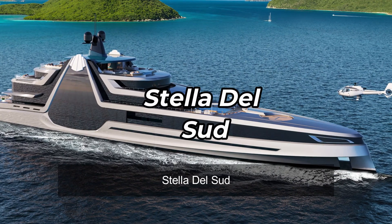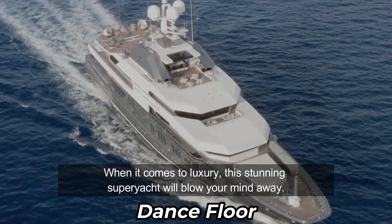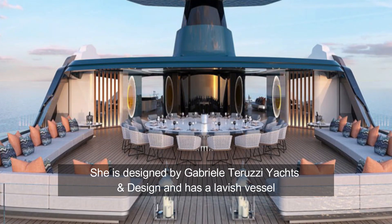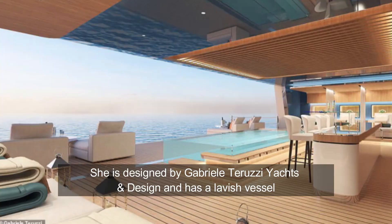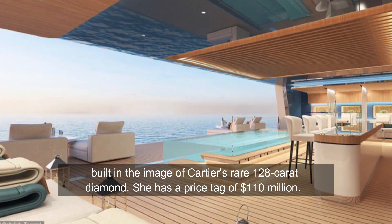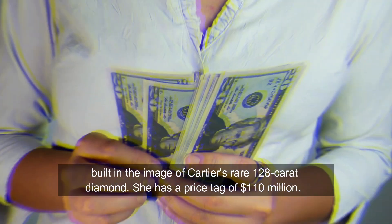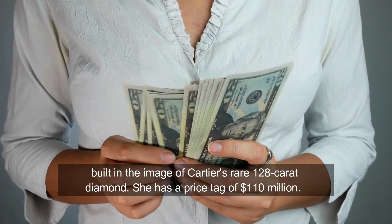Stella del Sud — when it comes to luxury, this stunning superyacht will blow your mind. She is designed by Gabrielle Teruzzi Yachts and Design and has a lavish vessel built in the image of Cartier's rare 128-carat diamond. She has a price tag of $110 million dollars.